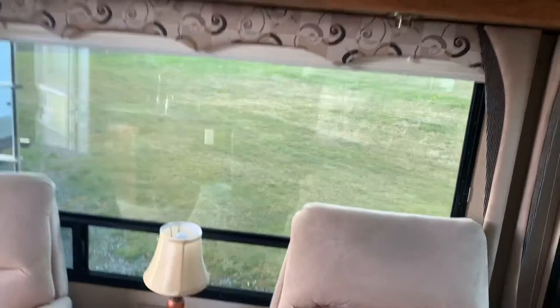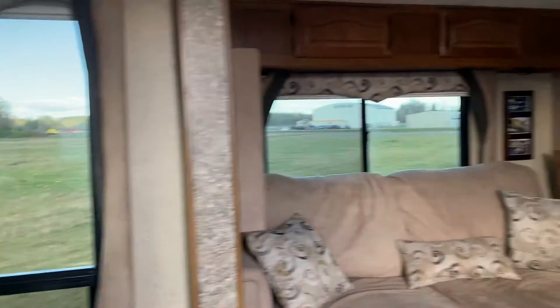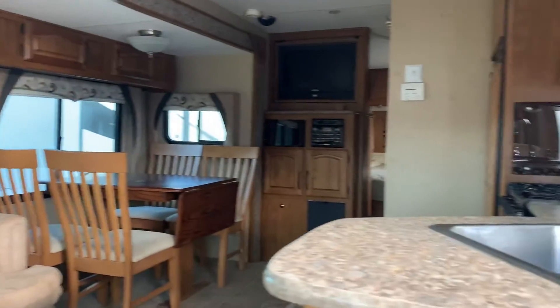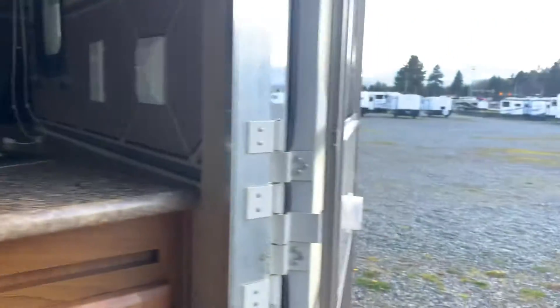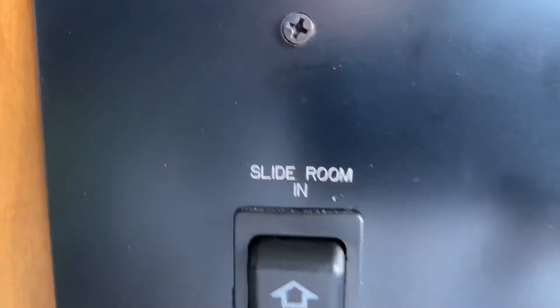This nice big window — these chairs swivel and they rock. And when you're sitting down, look at your view. So it's got a little covered area. Yeah, it is a power awning — you've got your button. You've got your slides. And this is leather — this is nice.